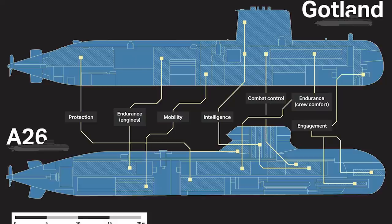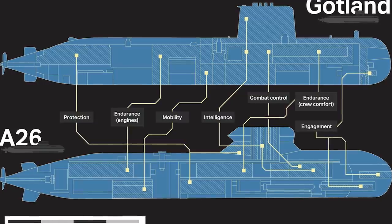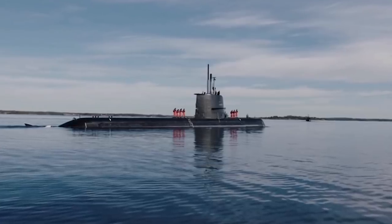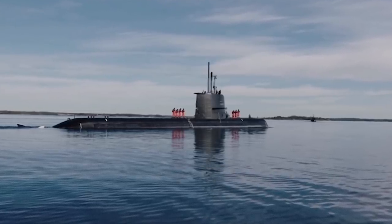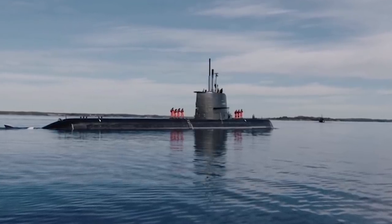The Gotland submarine is a diesel-electric submarine. Many of you might be saying, 'Oh, that's outdated, nuclear submarines are better.' Not necessarily — even though it is not a nuclear submarine, it is considered one of the most advanced submarines in today's world, even by 2019 standards. What makes this submarine so fantastic is that it is extremely quiet. You can't hear it — it's basically impossible; you'd need the best gear and the best ears in the world to detect it.